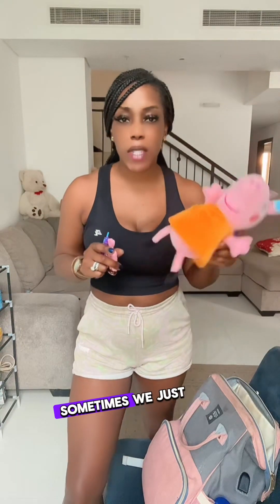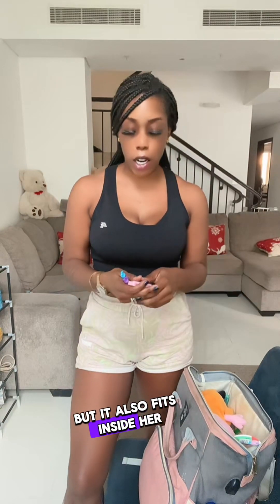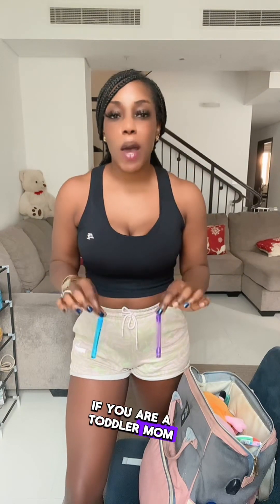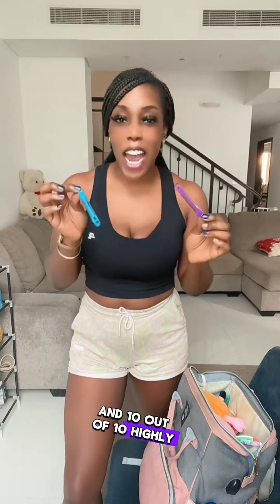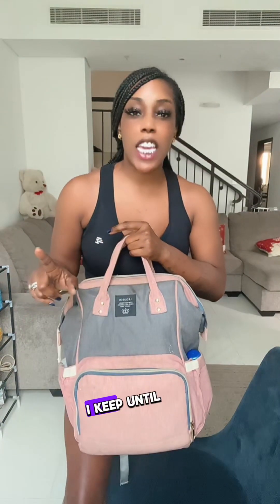Last but not least — toys and distractions. Sometimes we just throw this in the car, but it also fits inside her diaper bag. If you are a toddler mom and you don't keep bubbles handy, you are doing yourself a disservice. These are my number one distraction tool — 10 out of 10, highly recommend. Always carry some bubbles or something on you.